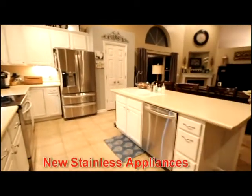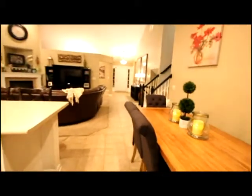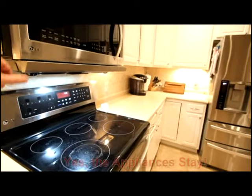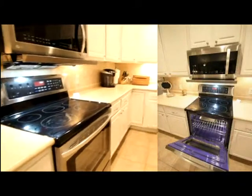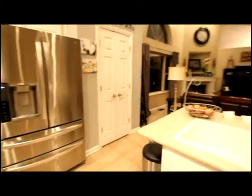Notice the under cabinet lighting and the new stainless steel appliances. Space for a breakfast table and breakfast bar. The stainless steel appliances were purchased in 2016, including a convection oven and a French door designer-style stainless steel refrigerator.